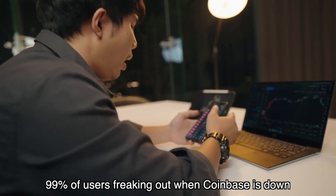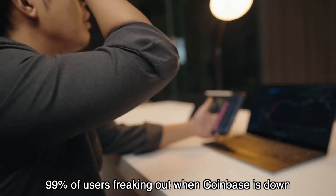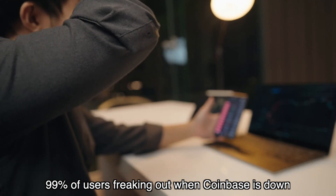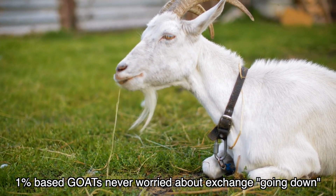So basically, while everyone else is freaking out about their money and whether they're going to be able to make that trade or make a transfer off the exchange because the exchange is down, you'll be able to fully interact with the exchange as if it was still up and running — giving you a massive advantage in these moments of volatility in trading and in transferring your assets.